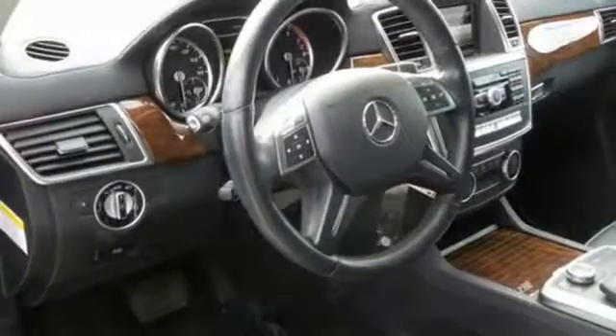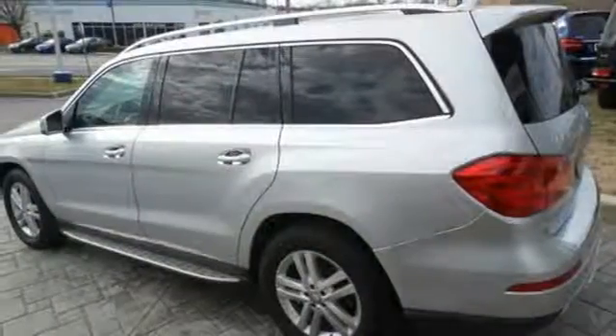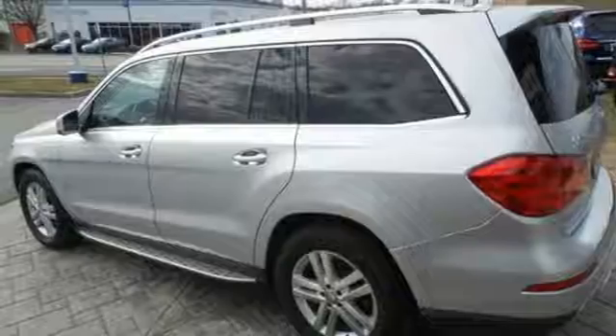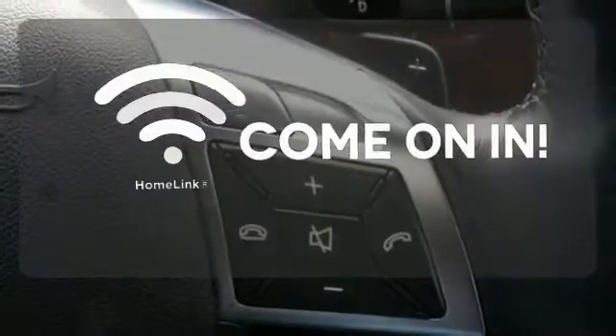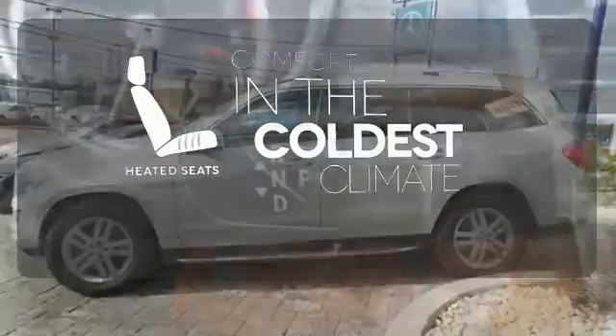Comfort is guaranteed with heated front seats, climate control, and a power moonroof. Additionally, rain-sensing wipers and a garage door transmitter come standard. Doors open and your path is well-lit with Homelink. The heated seats keep you comfortable no matter how cold it is.